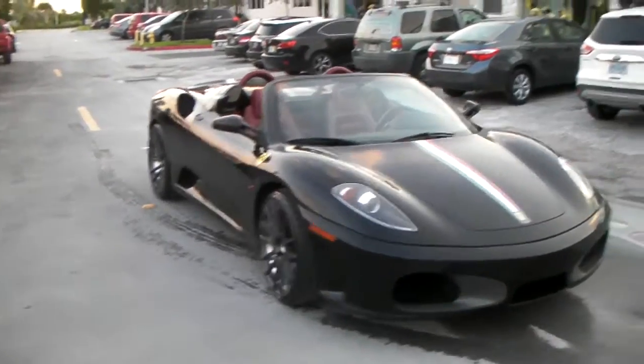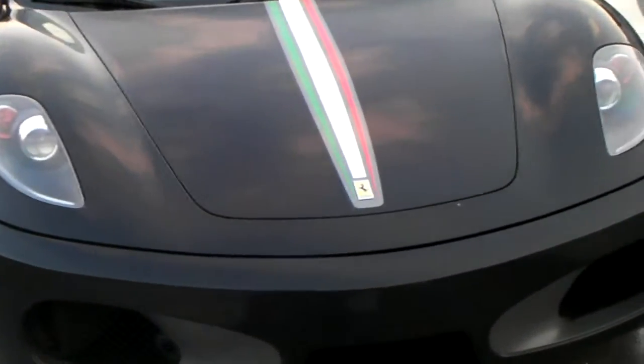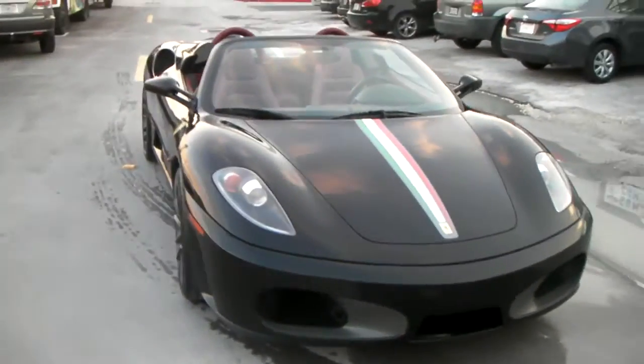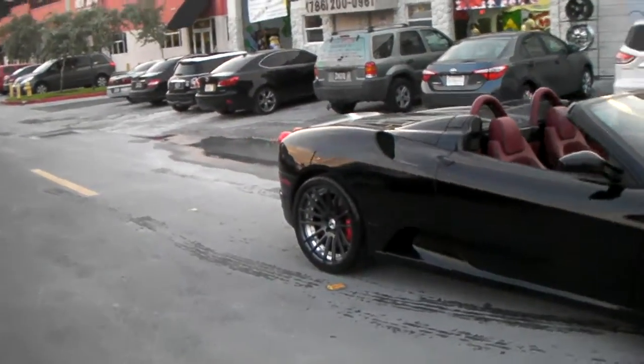Great looking vehicle. I'm going to do a full walk-around on this one. Got the custom Italian stripe down the center — just a little modification. Drop top of course. You can see the back is concave a little bit more on the 20x10.5.